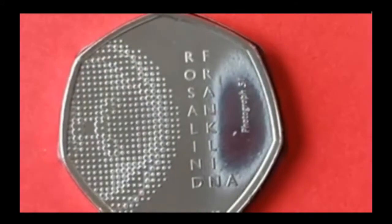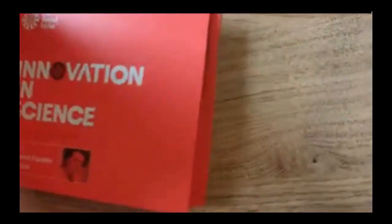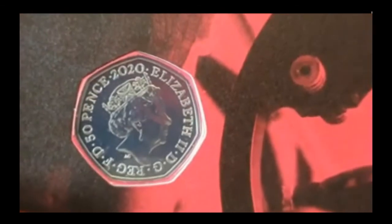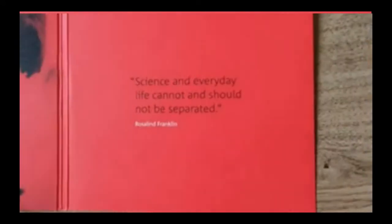So let's open it up and have a look and see what we've got inside. Now, I actually like this — normally you open them up and you have all the information in a little booklet included in the packaging. With this one, they've actually included a separate little booklet, which I really like. So the booklet comes out and literally all you've got left in there is: 'Science and everyday life cannot and should not be separated.' And that's obviously a quote from Rosalind Franklin herself.